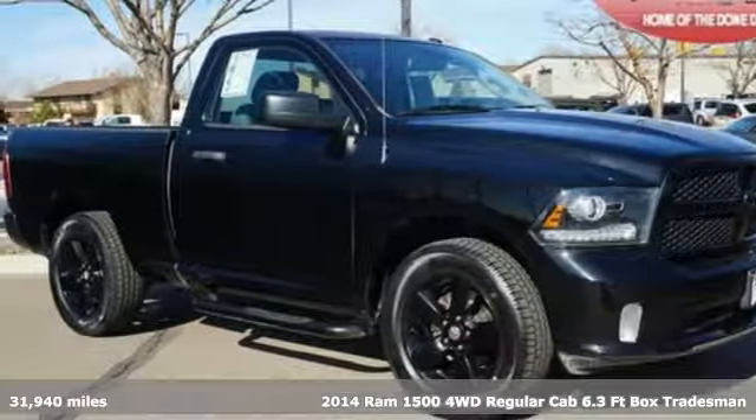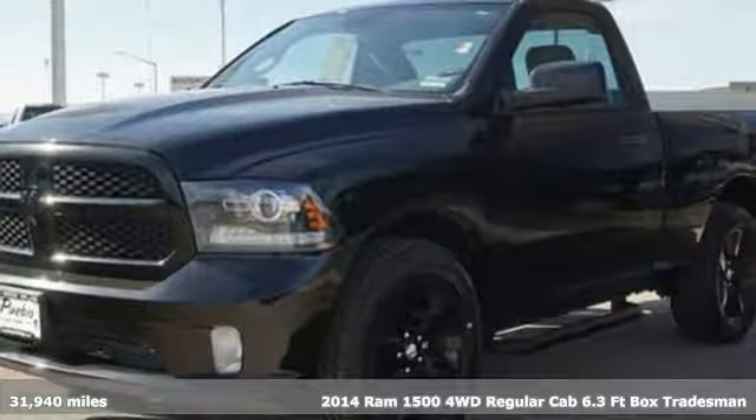It's a 2014 Ram 1500. Ram works hard, plays harder.